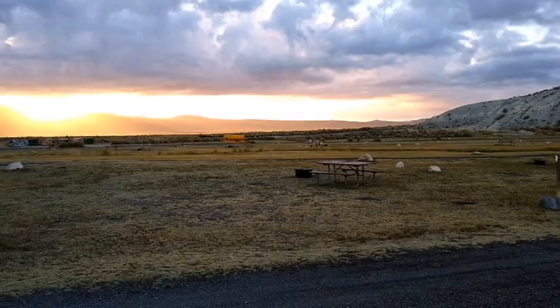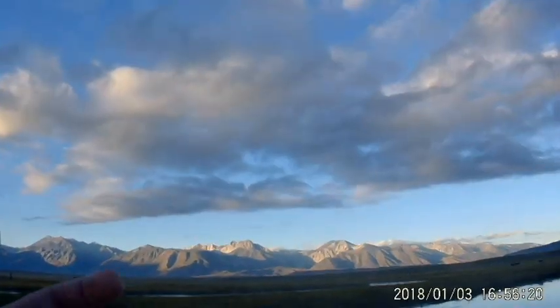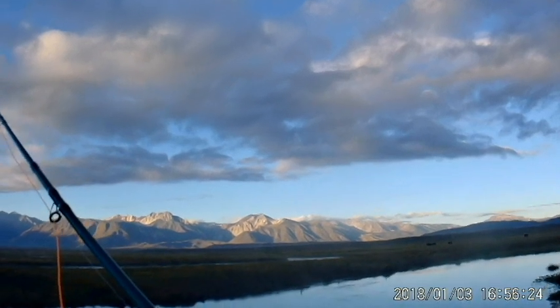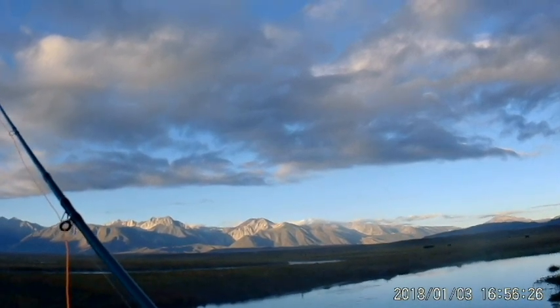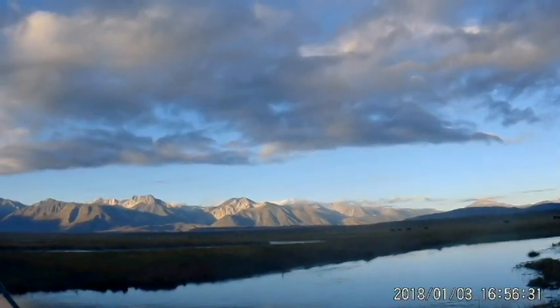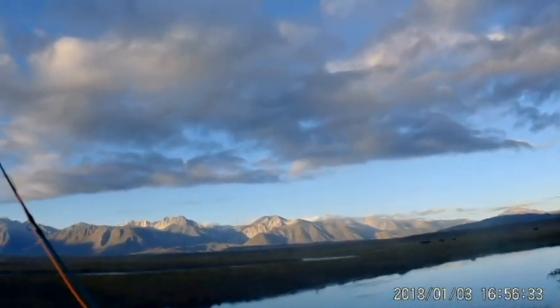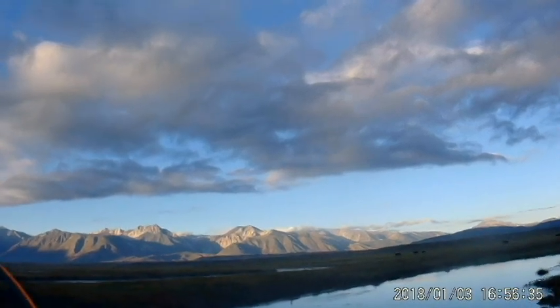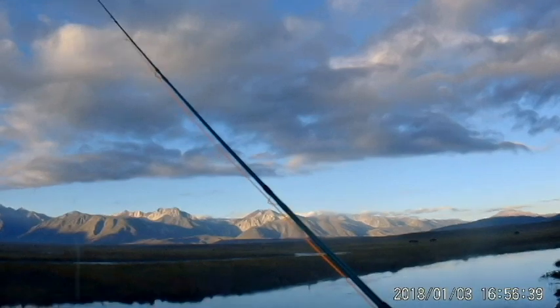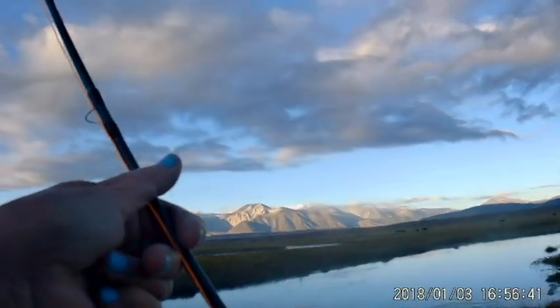Now I'm at the Owens River below Benton's Crossing Bridge. It's artificial bait only as of August 1st, so I got my new fly rod out — which will probably jinx me. And I got a little brown.